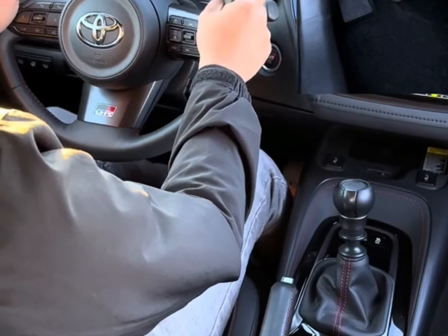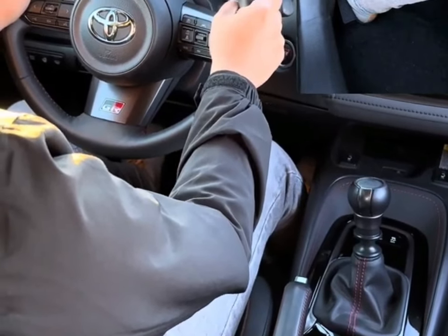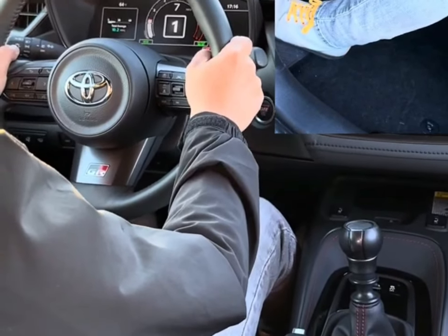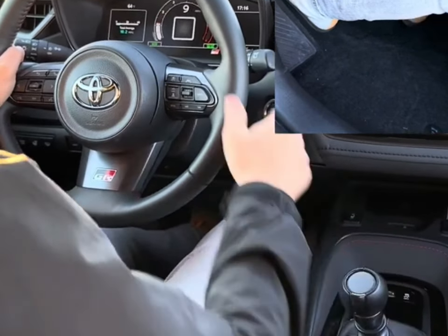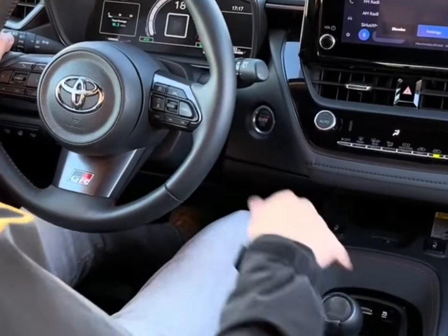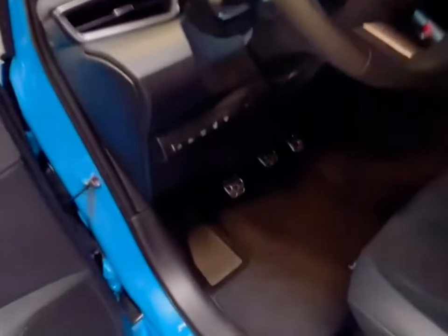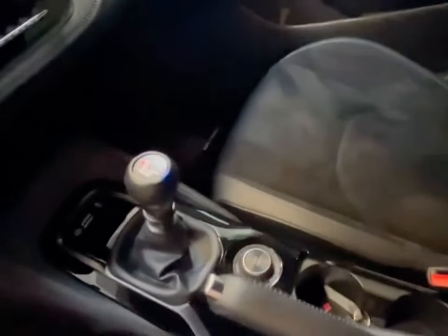The 0-to-60 mph time for the GR Corolla we tested was 4.9 seconds, and it reached 100 mph in 11.4 seconds. That's only narrowly quicker than the Honda Civic Type R and Volkswagen Golf R from the same test, but hey, a win's a win. While the current Corolla is both one of the more fuel-efficient options in its class and thoroughly somnolent in its driving character, the high-performance GR variant is aimed purely at maximum performance. Thanks to its small 1.6-liter three-cylinder engine, it still delivers relatively decent fuel economy, but its EPA estimates of 21 mpg city and 28 mpg highway are well below that of the normal Corolla hatchback.